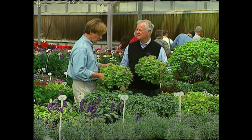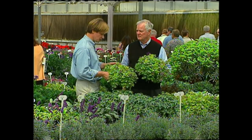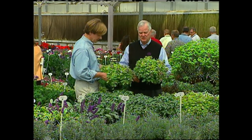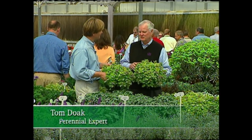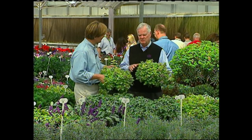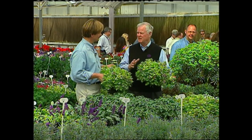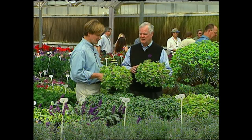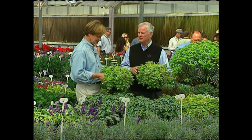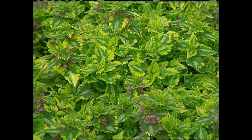Gardeners are always looking for color for the shade, and this lamium, Ann Greenaway, is terrific just for that. You can grow it in a shady area and it will perform very well. Also, some lamiums are sort of invasive and spread out, whereas this one tends to maintain its presence a lot better — you can use it well as a border. Ann Greenaway has good manners.